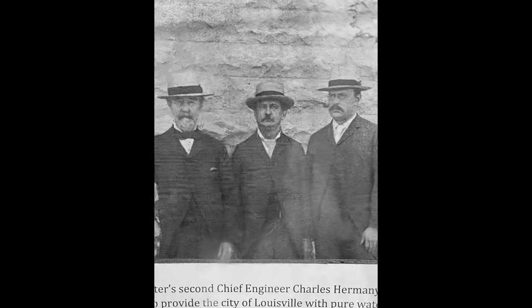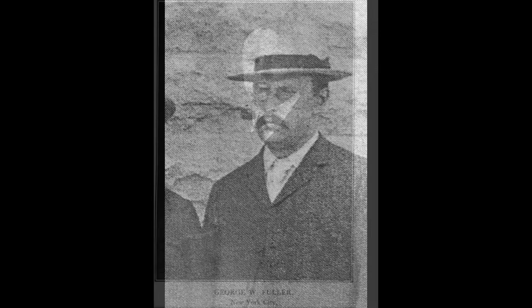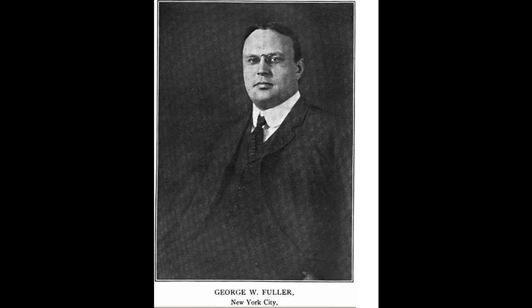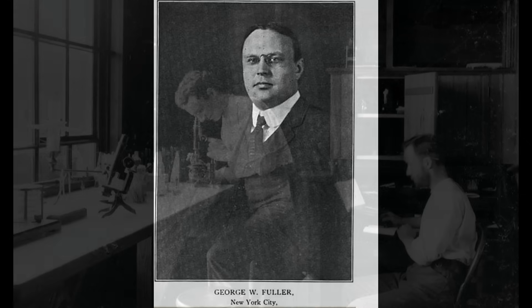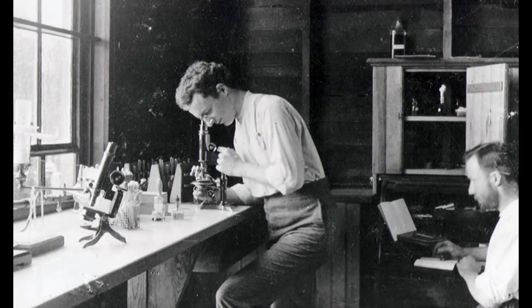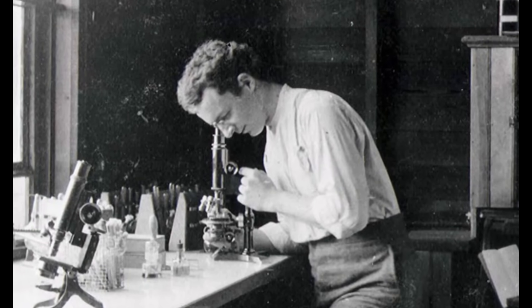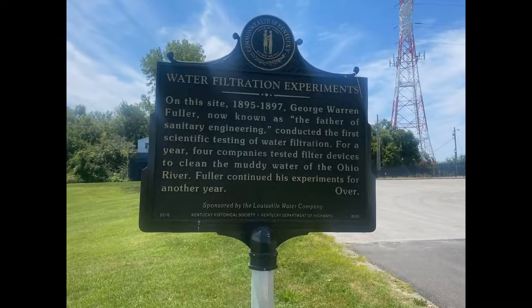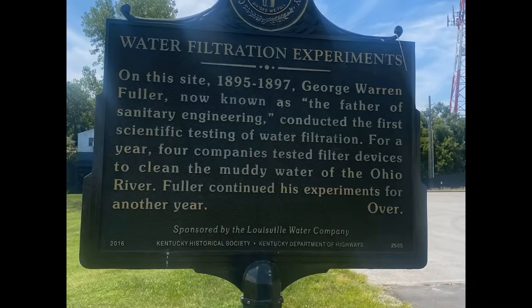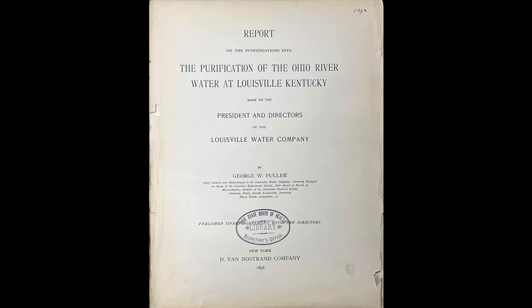Louisville became a leader in water treatment thanks in part to George Warren Fuller, who we first met back in Episode 3. Fuller was a pioneer of sanitary engineering who studied and introduced groundbreaking filtration techniques. Fuller's innovations in the years from 1895 to 1897 included the design and implementation of sand filtration, which significantly improved water quality in the city of Louisville. His work in Louisville helped establish modern water treatment standards, ensuring that the city's water supply was not only abundant, but also safe for consumption.